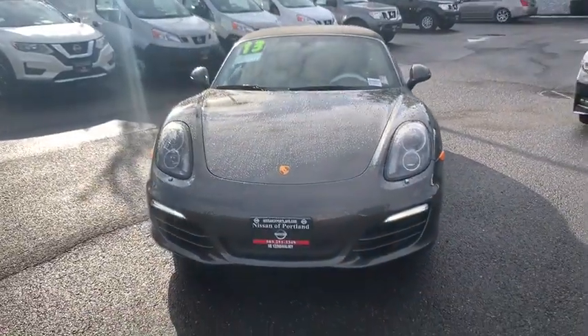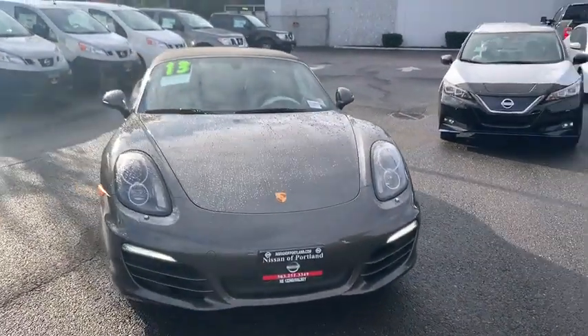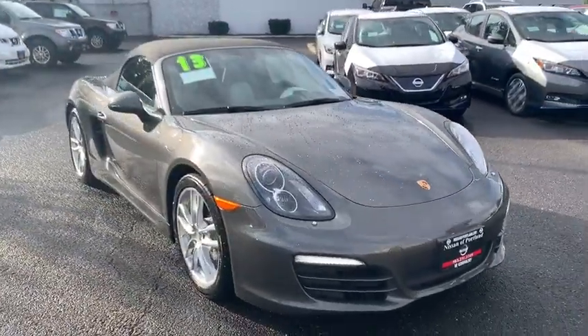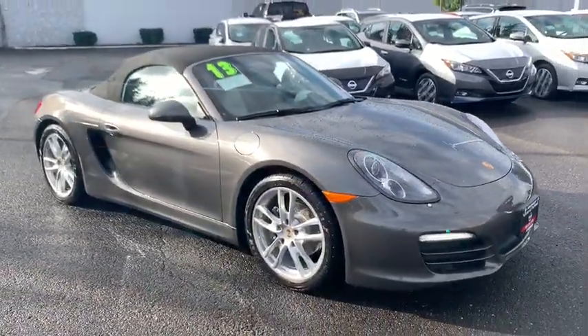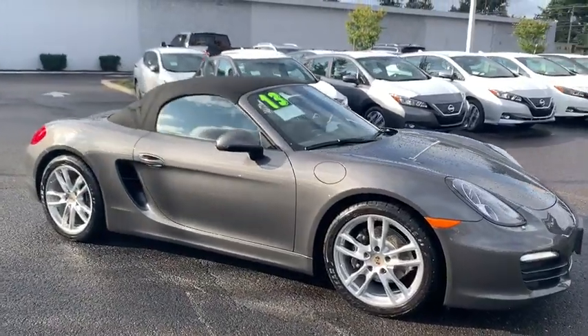The Boxster is like a shot of adrenaline. The design of the Boxster models is governed by one philosophy above all: that the styling of a Porsche reflects its inner values. Here, the primary value is extreme performance.